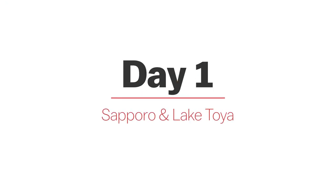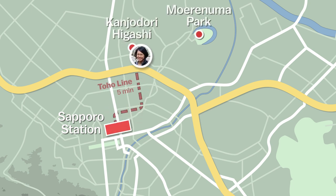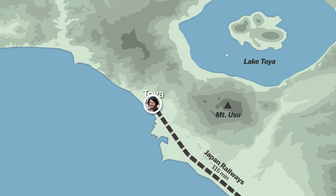Day one. Starting at Sapporo Station, I'll take a train, then a bus to Moerenuma Park, a large park just outside the city centre. After this, I'll stop at the Sapporo Beer Museum to learn about and sample the legendary brew, and then make my way back to Sapporo Station. From here, I'll catch a train to Lake Toya, where I'll check out some art sculptures along the lakeshore, and stay overnight at the hot spring town.